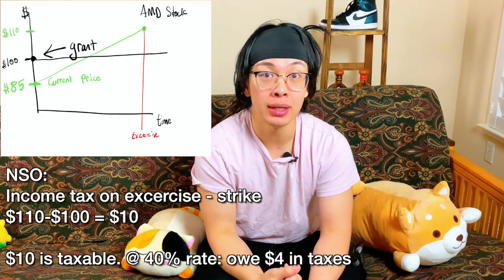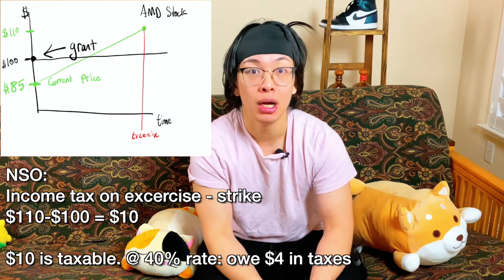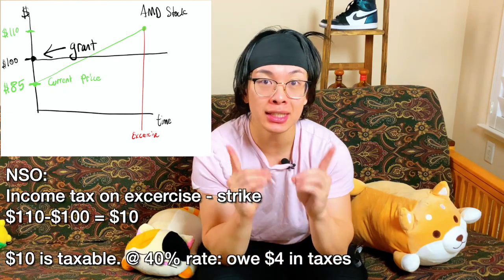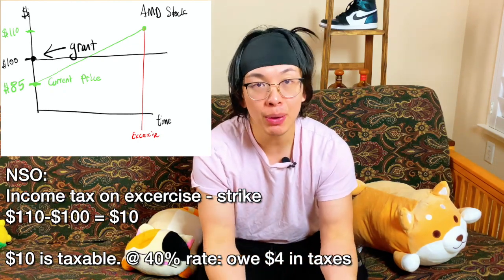Let's ignore the weird cases and assume the alternative minimum tax does not exist. The tax is on the difference between the strike price and the market price you exercised at. However, when you go to sell, then it gets treated like any other stock and you'll be taxed on the difference. So going back to our AMD example, for the NSO I would get taxed on the market minus the strike — $110 minus $100 equals $10 — and that $10 is taxed at my income rate. So at a 40% tax rate, I will have to give up $4 to the government. Keep in mind, at this point I have yet to actually sell the stock.